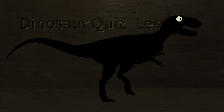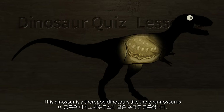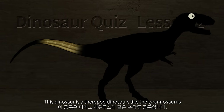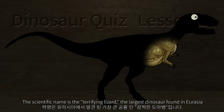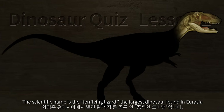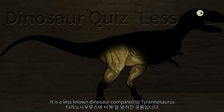Dinosaur Quiz, Lesson 2. This dinosaur is a theropod dinosaur like the Tyrannosaurus. The scientific name is the terrifying lizard. It is the largest dinosaur found in Eurasia. It is a less known dinosaur compared to Tyrannosaurus.